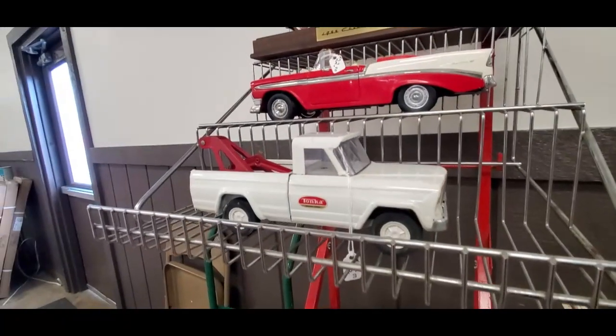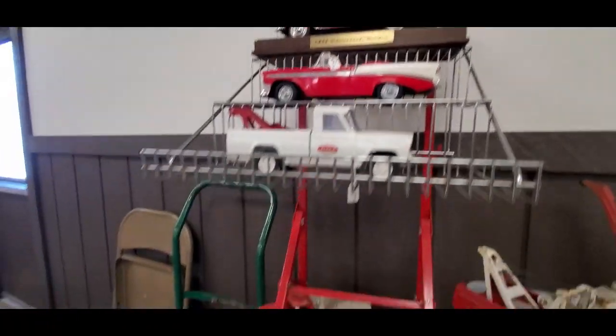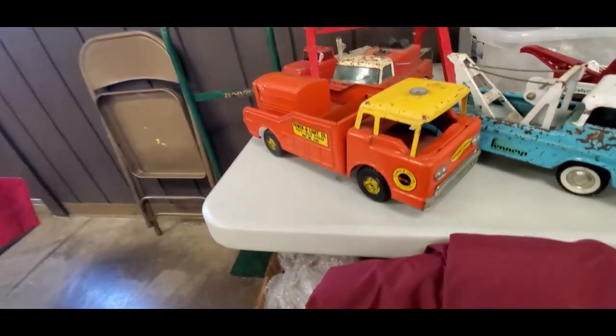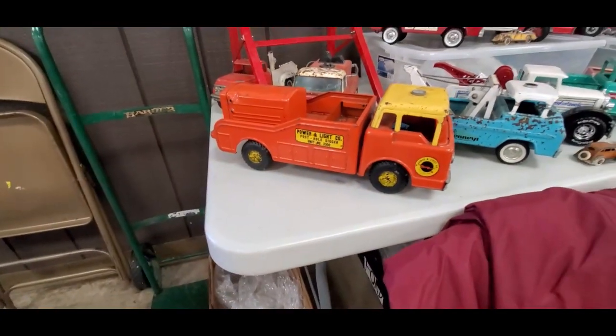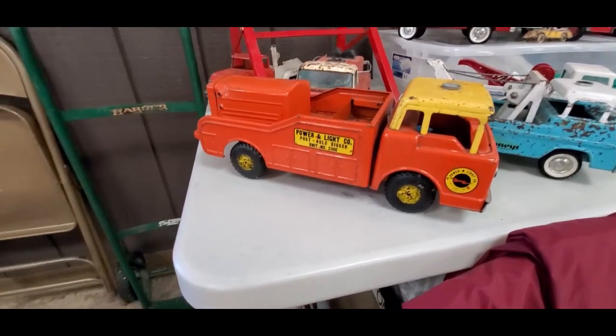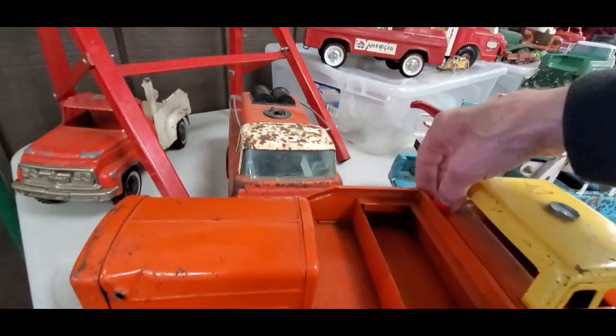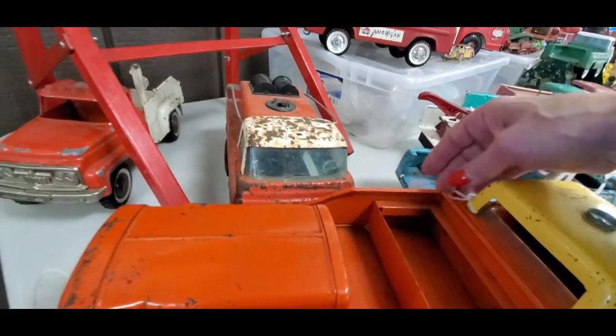There's a Tonka at $55 — nice Jeepo. Let's stick with the old because that's what we all like. Oh look at that Power and Light Company Post Hole Digger — Nyland — let's see how much she's asking — $90, not bad.